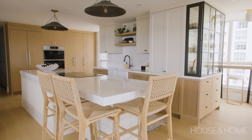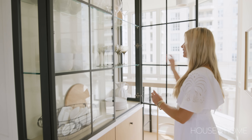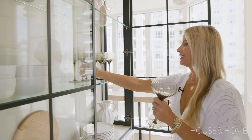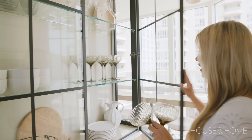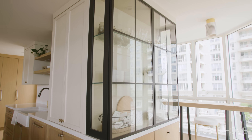In her previous home in Montreal, Monique had a curio cabinet where she could put her glassware. So we wanted to give her something similar in her new condo. We designed custom millwork at the end of the kitchen leading towards the back pantry area, but we didn't want it to feel too precious or too pretty, so we lined it out with black metal. It has a little bit of contrast but still feels pretty and a little bit traditional.